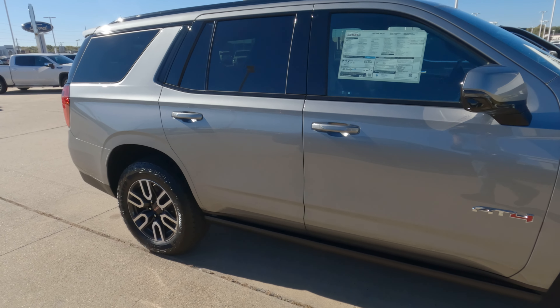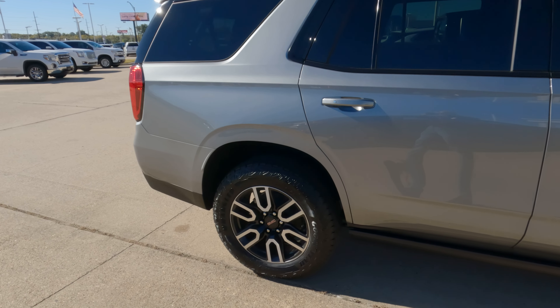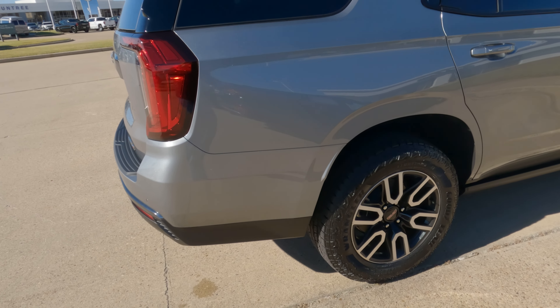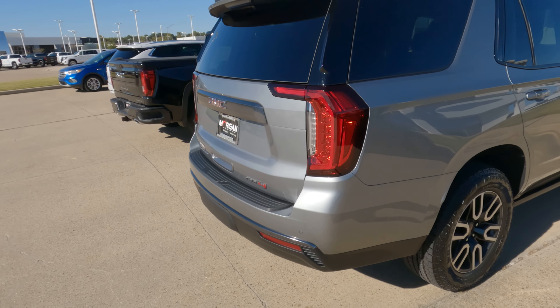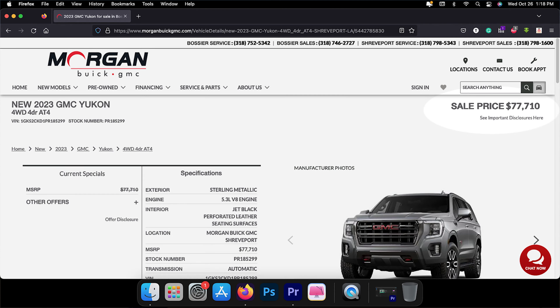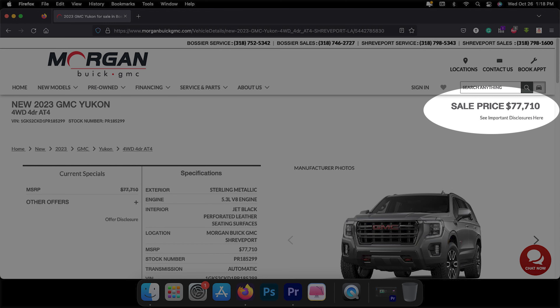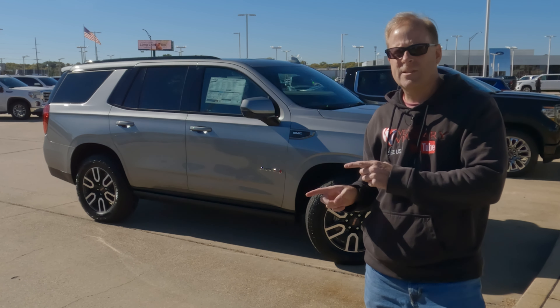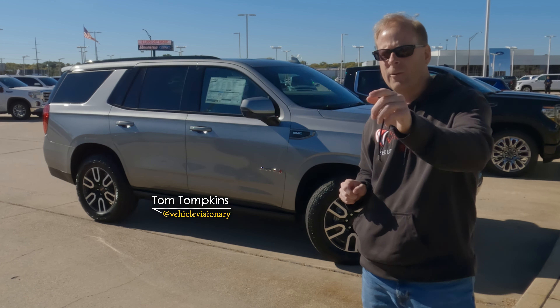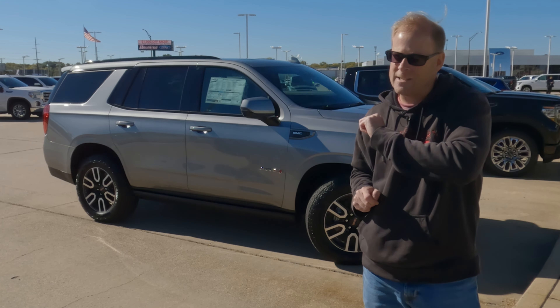The 2023 GMC Yukon AT4 may be what you are looking for. What's new for 2023: the Yukon Denali Ultimate Package is now the top-tier trim level. Let's see if we can answer the question in today's video — is this 2023 GMC Yukon AT4 a better option for a luxury full-size SUV than the Chevrolet Suburban?